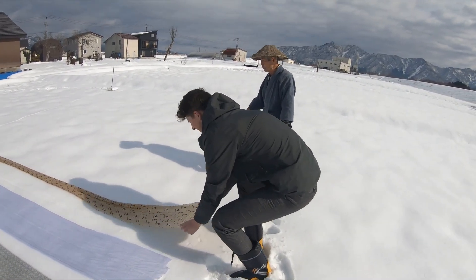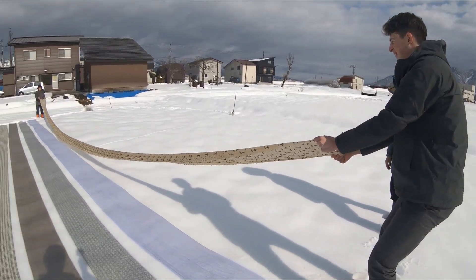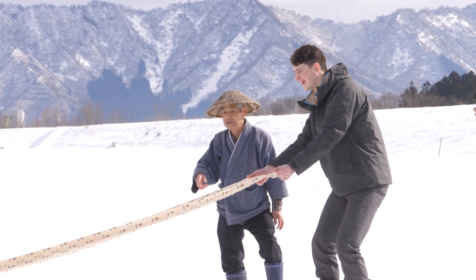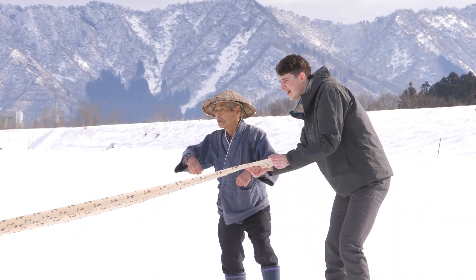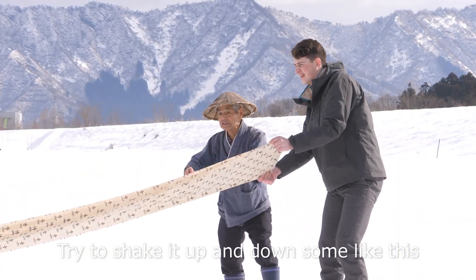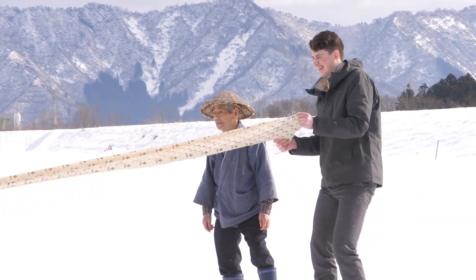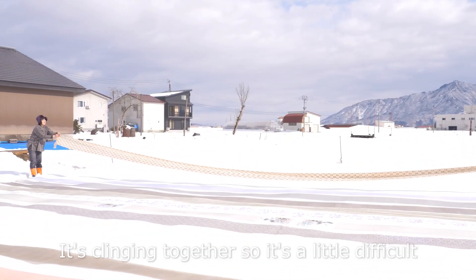The several-meter-long fabrics are held on either end and then placed flat above the snow. Depending on the piece, the weight and amount of water it holds changes, making some more difficult to lay flat than others.